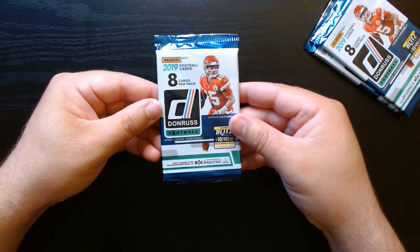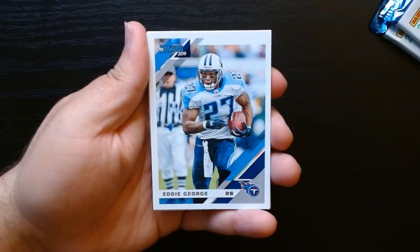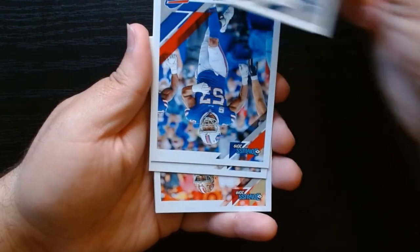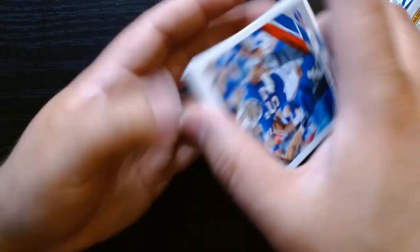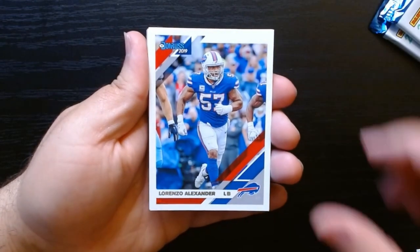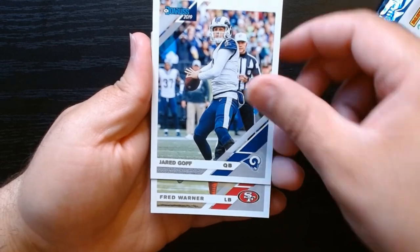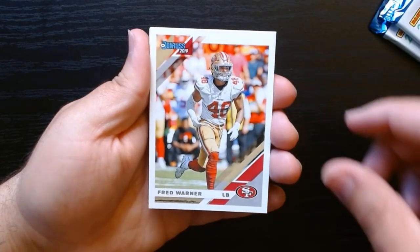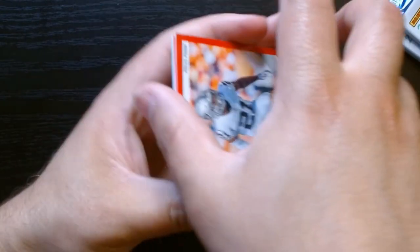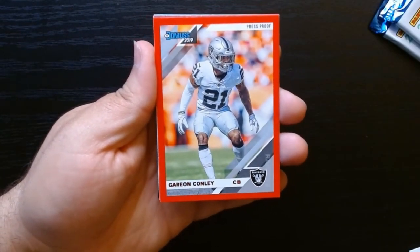Pack number two, let's get it. DJ Moore, who's now a Bear. Eddie George — great running back in his day. Lorenzo Alexander. Jared Goff — this wasn't his rookie year. Fred Warner. We got a red press proof of Garyon Conley.